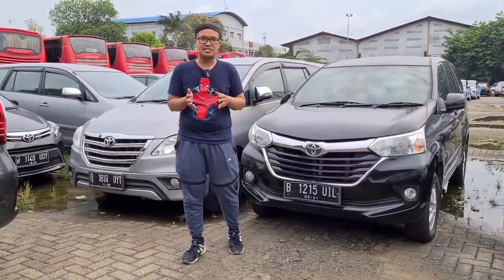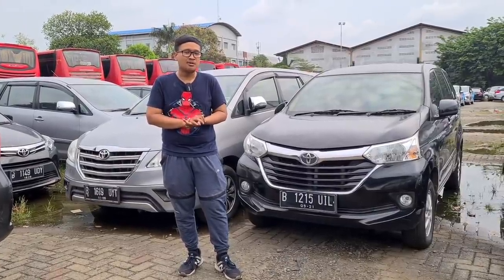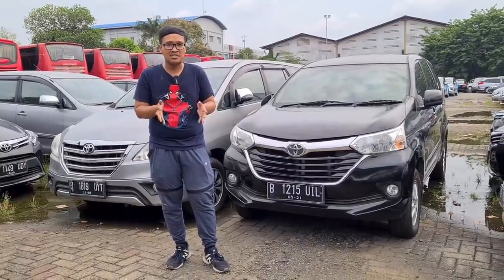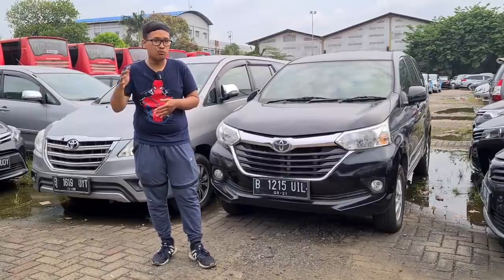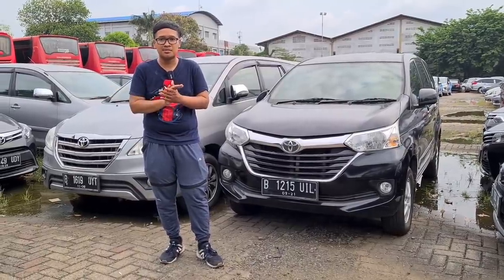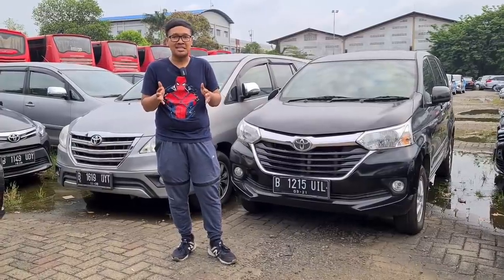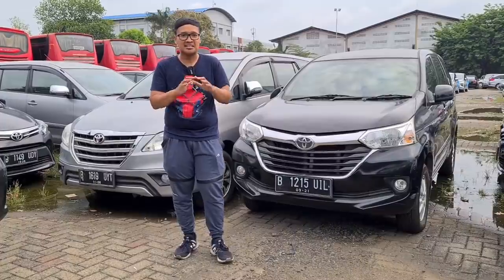Mungkin seperti itulah review singkat mengenai mobil-mobil yang berada di PT.BKL. Mudah-mudahan bisa membantu teman-teman semua yang sedang mencari mobil bekas. Pilihannya di sini cukup banyak, dengan cabang di Pulau Jawa dan juga di Sumatera. Teman-teman bisa hubungi langsung kontak yang ada di deskripsi untuk info lebih detail. Sampai bertemu di video selanjutnya, stay safe.